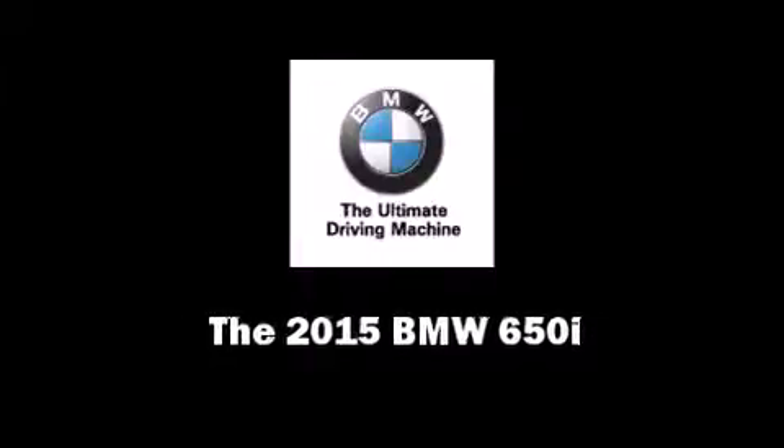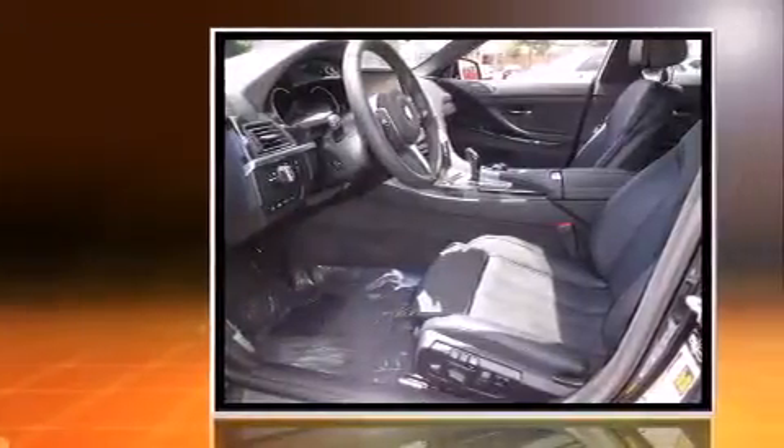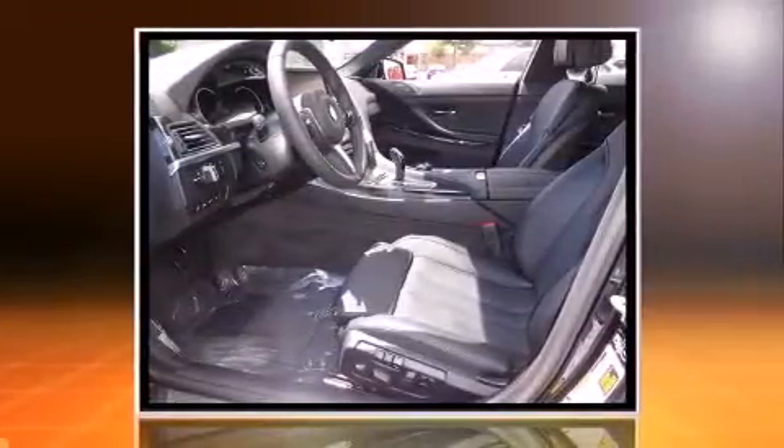Outstanding design defines the 2015 BMW 650i. This four-door, five-passenger coupe is ready to drive off the showroom floor.